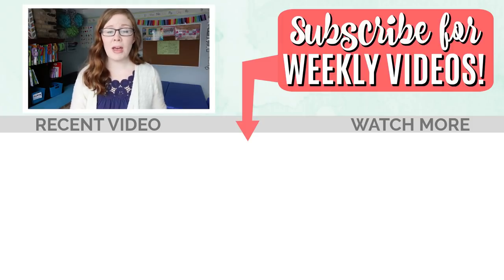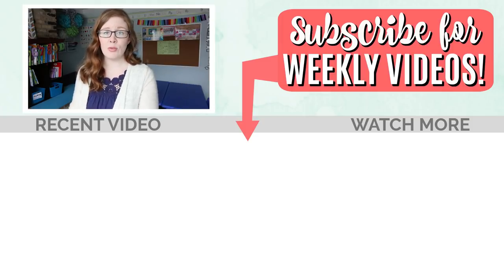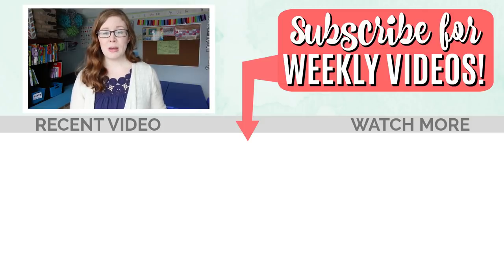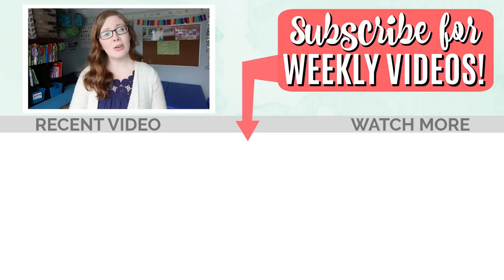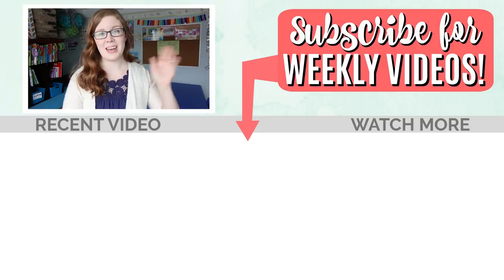If you want to know more about my expense workbook, make sure you click the link in the description. I'm so excited to share this with you guys — I poured my heart and soul into it and I really want it to bless so many other providers out there. Thank you so much for watching — I'll see you next time!